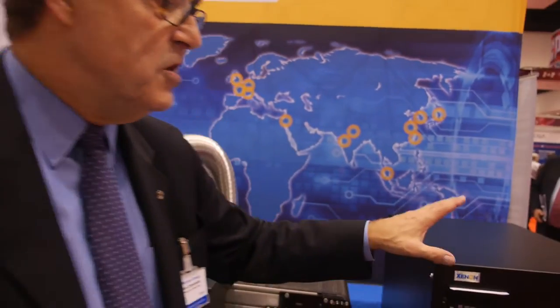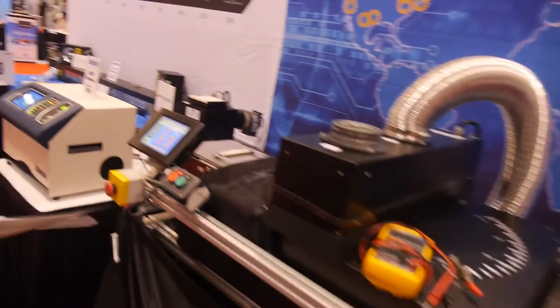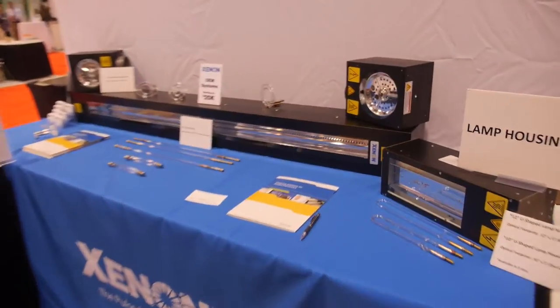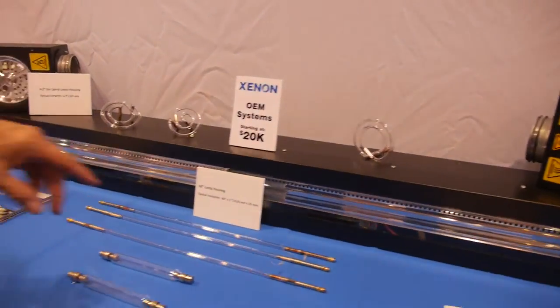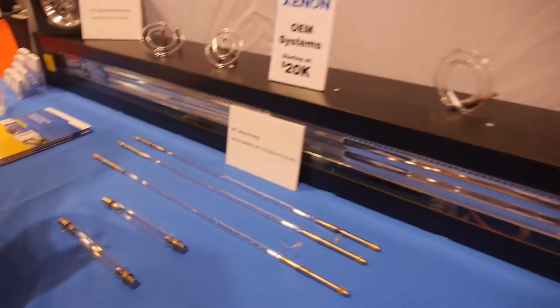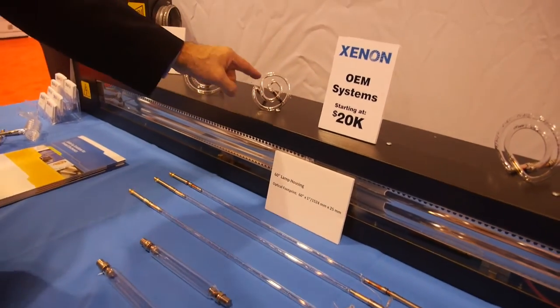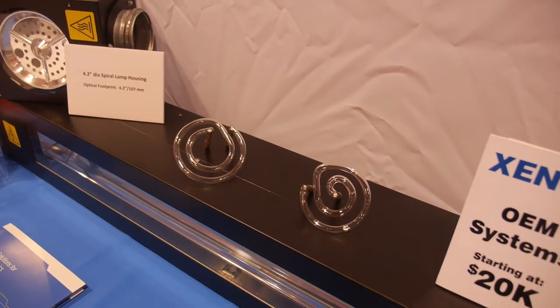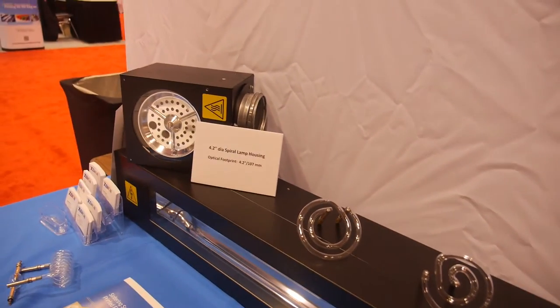These systems can be used to drive any number of different types of lamps. We make 16-inch lamps, U-shaped lamps, 60-inch long lamps, spiral lamps — all of these were designed and built by Xenon. All of our equipment and systems are designed and built at our plant in Boston.